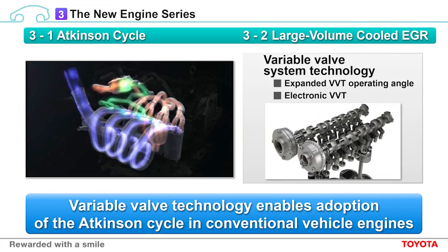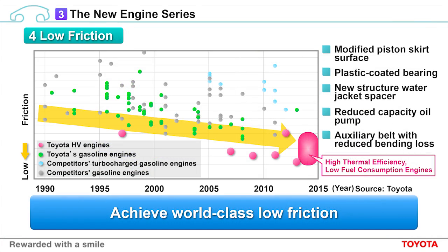Now I would like to talk about the reduction of loss resulting from friction. This graph charts the decrease in engine friction in recent years. The green dots are Toyota's conventional engines. The larger red dots are Toyota's hybrid engines. Toyota has been working on developing low friction engines since the late 1990s and we have been leading the way for a long time. And with our new technologies, we will continue to lead our competitors in low friction engine development.